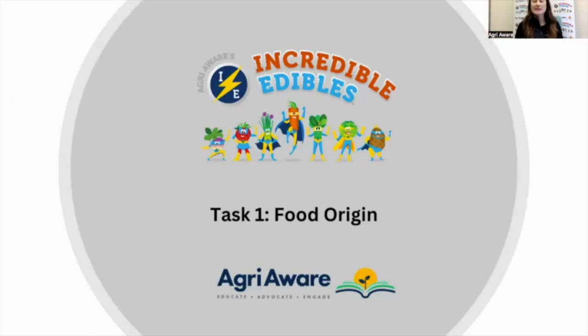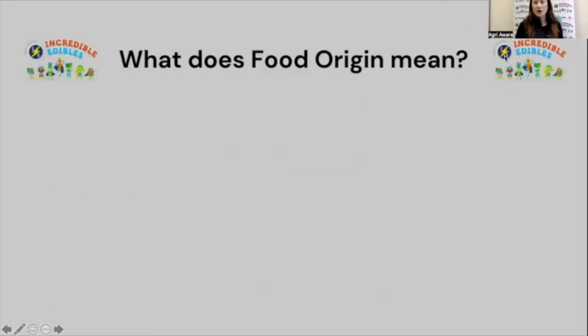Task 1 is all about food origin. Within this task, you might have already been introduced to the topics of farm to fork, plant foods, or animal foods — those are the main things I'm going to take us through today. The farm to fork story is how your food gets from the farm all the way to your dinner plate. And the second concept is that some foods come from plants and some foods come from animals. There's also a video themed around the story of flour. But before we get to that, we'll talk more about what food origin means.